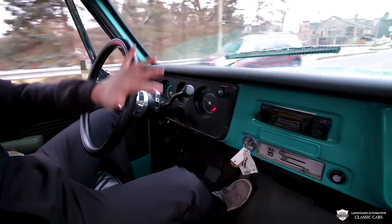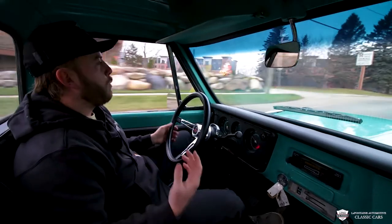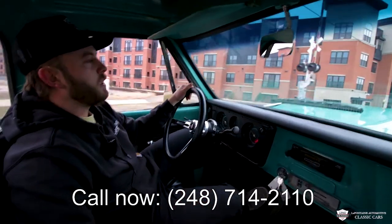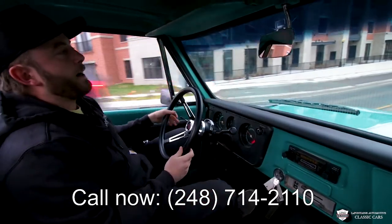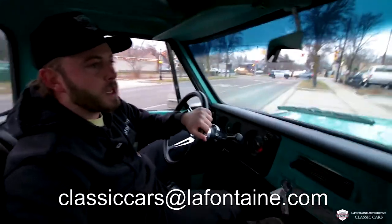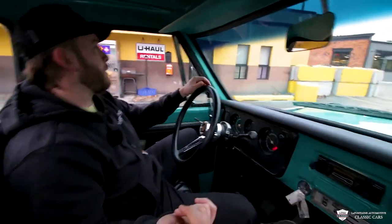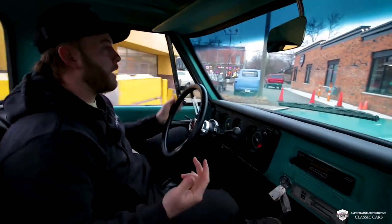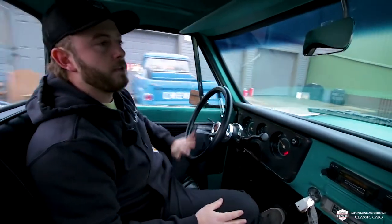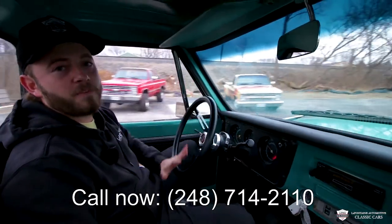This is about to be the end of the video. If you have any questions or want to know more about this truck, give us a call — our number is 248-714-2110. You can also find us on Facebook, Instagram, or hit our email — I'll leave that below. Shoot us a text, call, whatever — we will hit you back. We're very happy to help answer any questions about the purchasing process, whether you're in Michigan, across the country, or in a different country. Shipping is easy and manageable. You name the question, we'll get it answered. Give us a ring before somebody else does! We'll see you in the next one — thank you, from Fontaine Classic Cars.